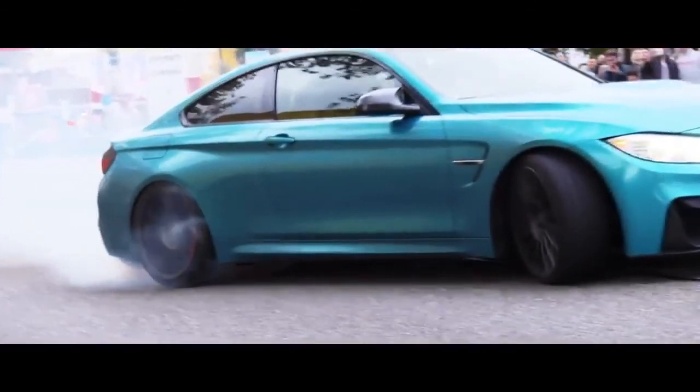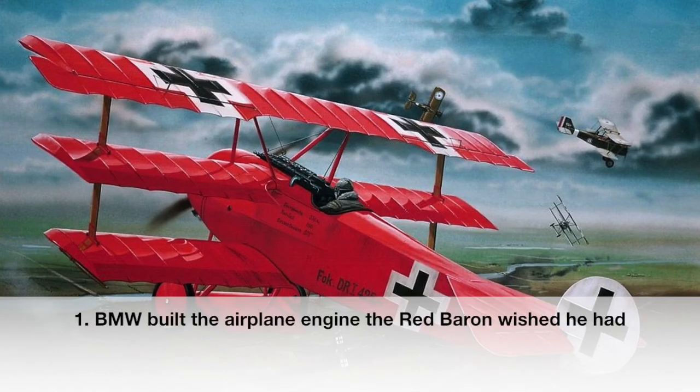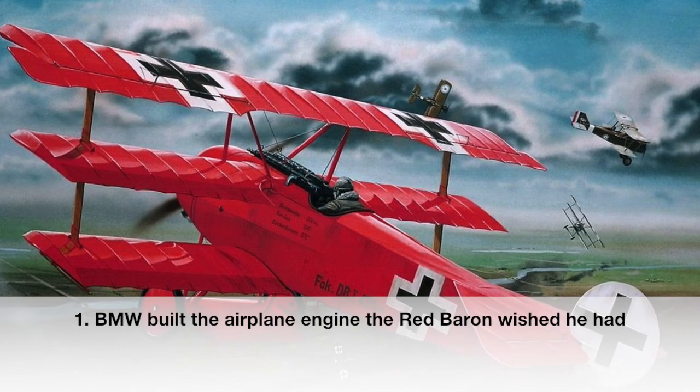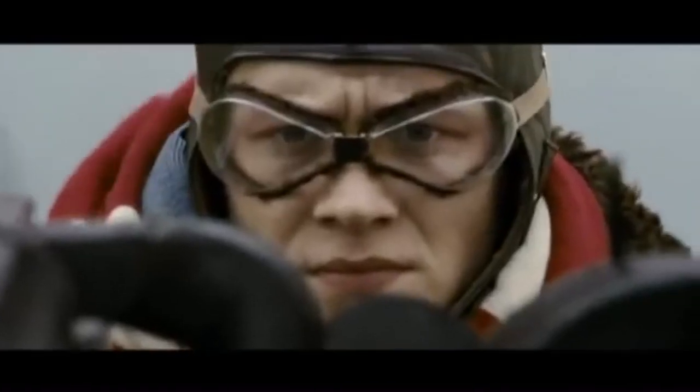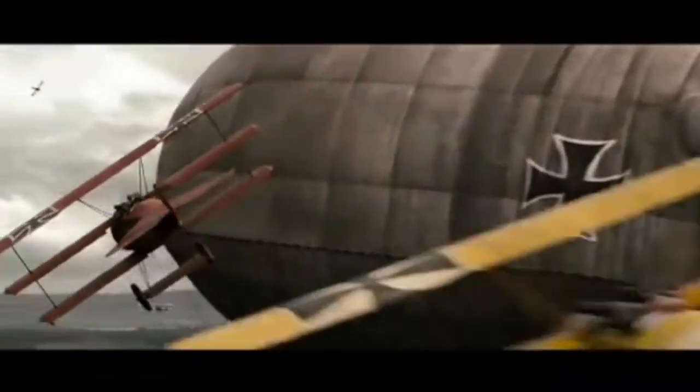Let's get into 10 things you should know about BMW. During World War I, a little company called Rapp Motor merged with Otto Werke, an aeroplane maker just up the street in Munich. Otto Werke was run by the son of the guy who made four-stroke engines usable, which ultimately contributed to just about every car engine on the road.